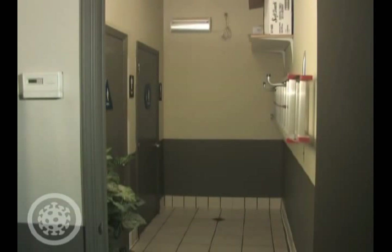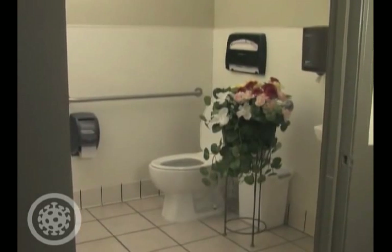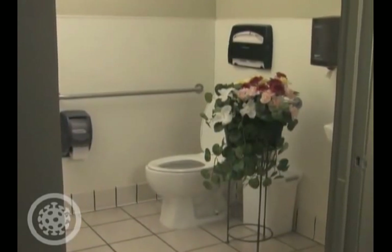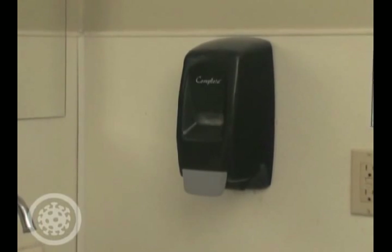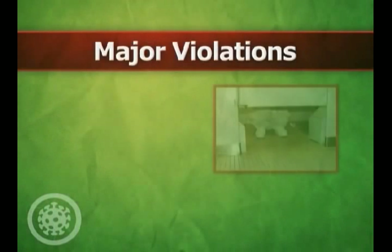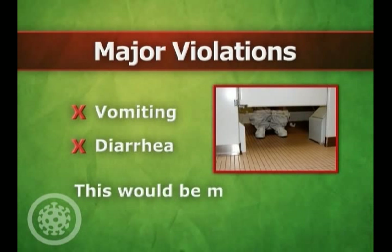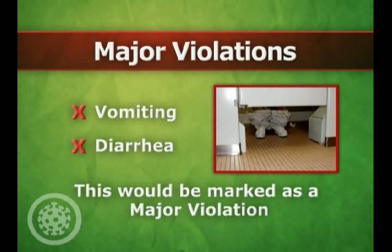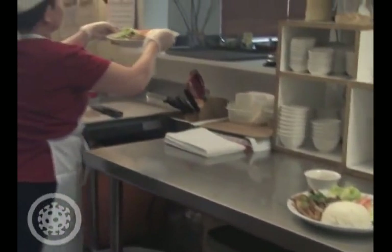Maintaining a clean, well-stocked bathroom is also important in preventing foodborne illness. Major violations would include having no toilet paper available, or having no soap or paper towels available for handwashing. If an employee has symptoms of vomiting or diarrhea, they can't legally work in a food facility. This would be marked as a major violation. Staying home when you are sick can help prevent the spread of foodborne illness.